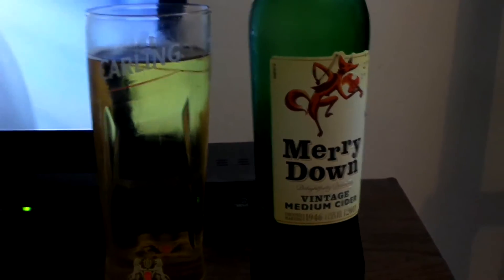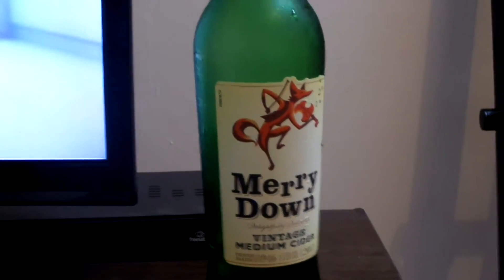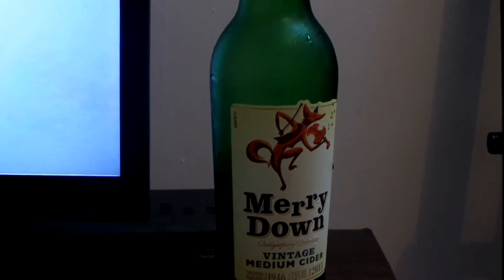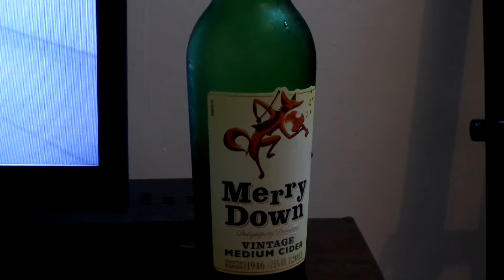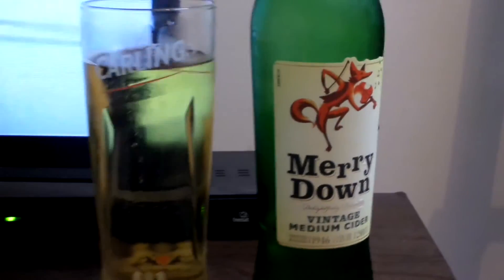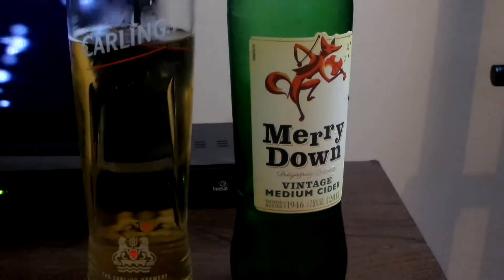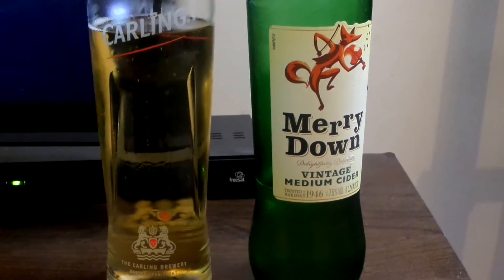It's quite sweet. I think maybe it has a little bit of a sourness to it — slash tanginess — which I like. But yeah, definitely a nice cider.